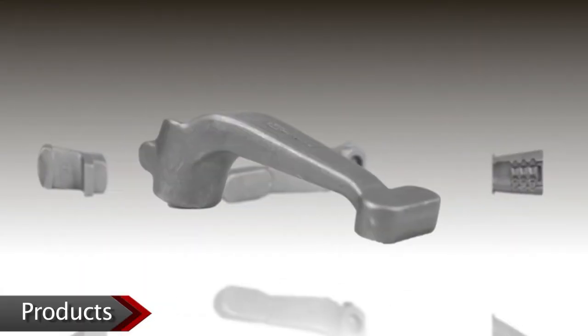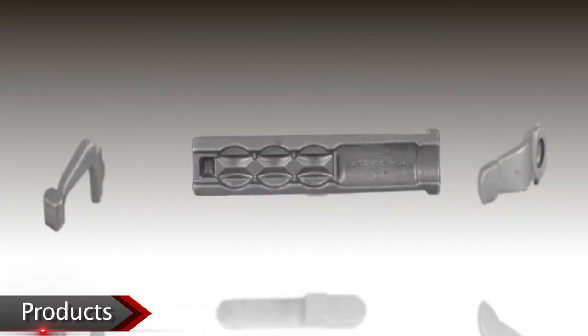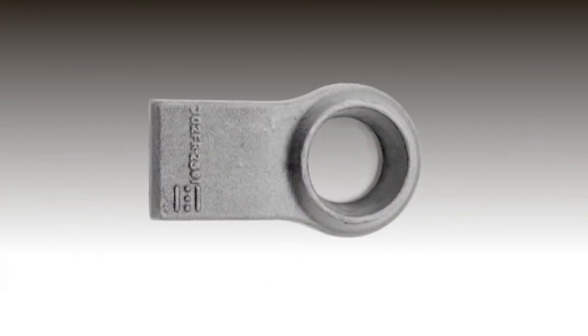Once the raw material becomes part of inventory, it is cut, forged, heat treated, tested, and delivered. The company manufactures a full range of carbon and alloy steel forgings from a minimum of one kilogram to a maximum of 22 kilograms.